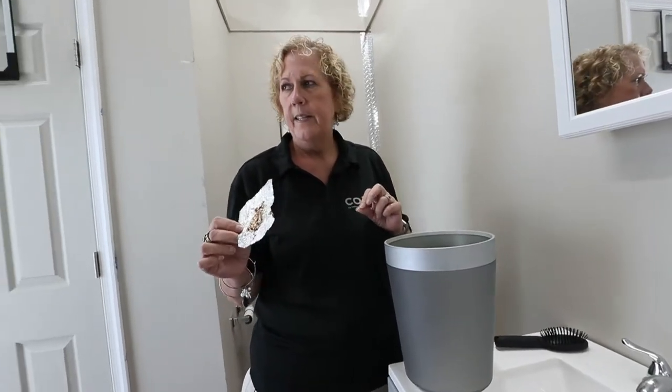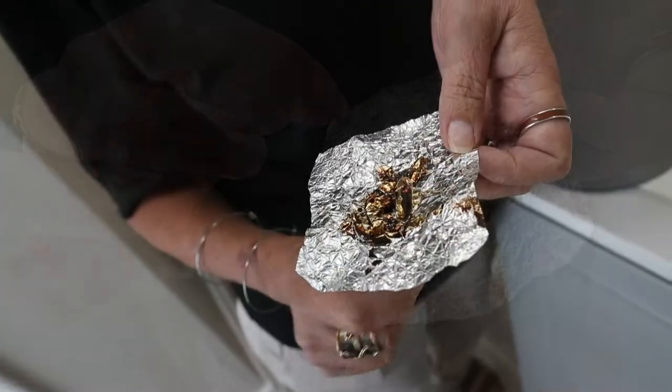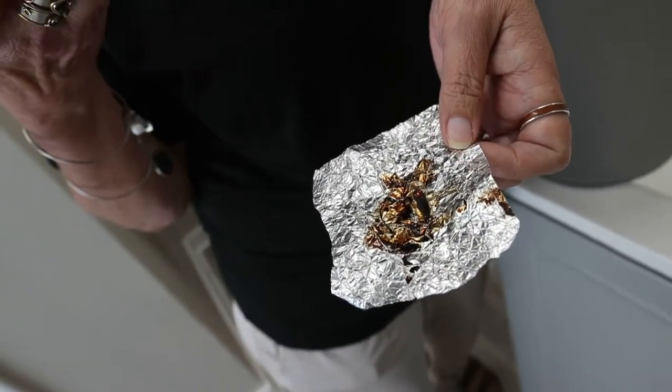This is another telltale sign: forged tin foil. They're going to put crushed opioid — oxy or something — on there, a little bit of water, a heat source underneath it, and then inhale the vapors.